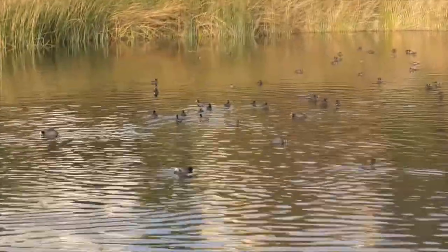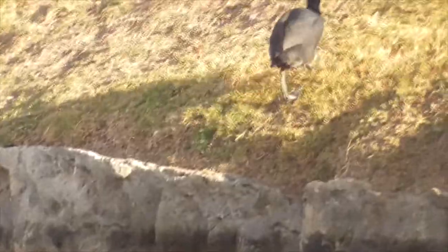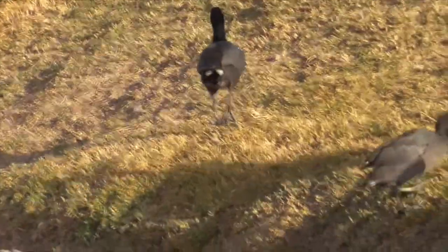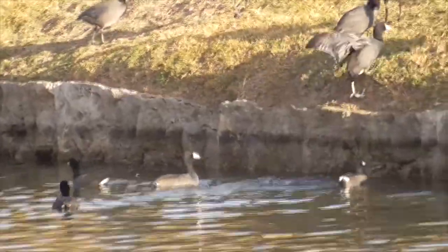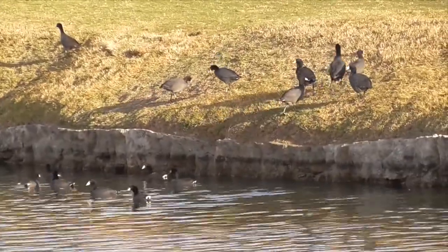These birds aren't very good at taking off — they have to flap their wings furiously to cross the water to get airborne. But once up in the air, they are pretty good flyers. That's one reason they fly at night, because if they took off during the day, hawks would pick them off.